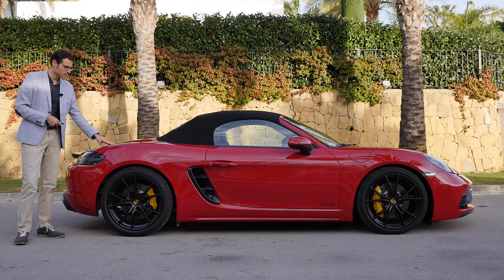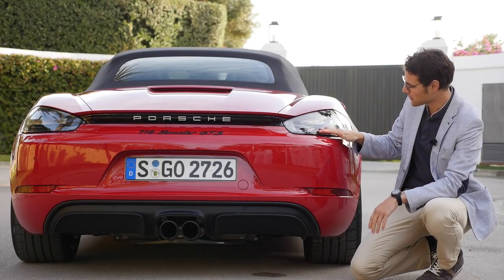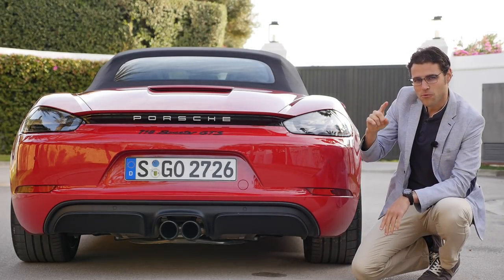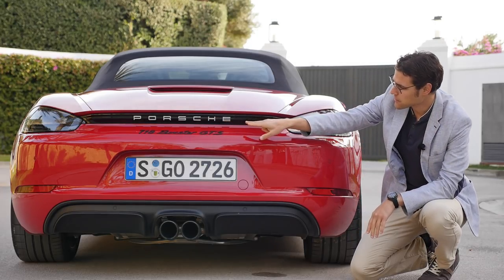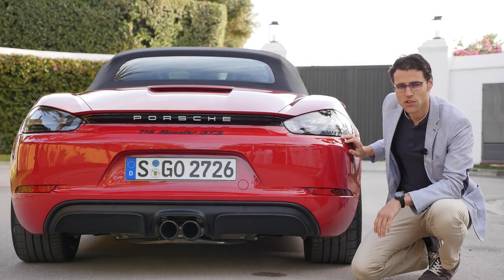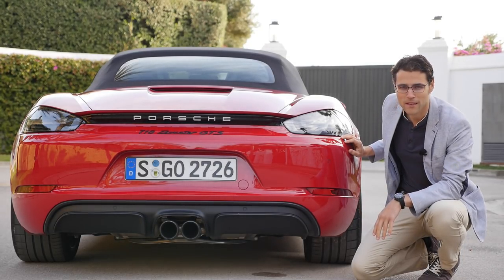Most importantly, the low weight — just about 1,400 kilograms — together with the midship engine concept makes this one so agile. Also black background for the taillights, which come with LED technology always. The black Boxster GTS badge. Since the recent facelift, you also have this connecting light strip in the rear, and with the GTS models, the central two-pipe exhaust, which gives a special sound for the strong GTS models.